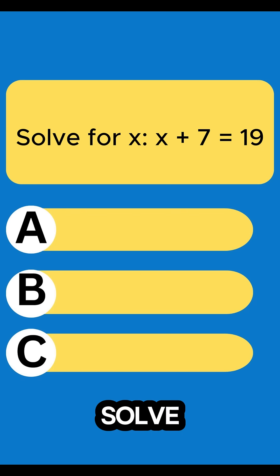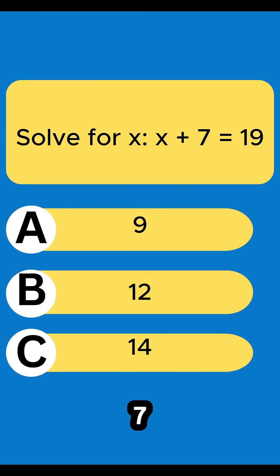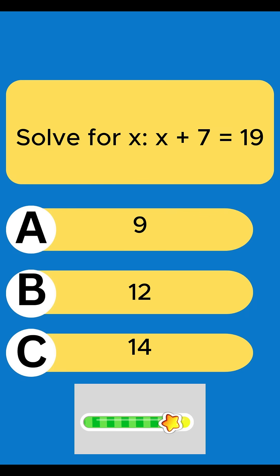Question 2: Solve for x. x plus 7 equals 19. 12.